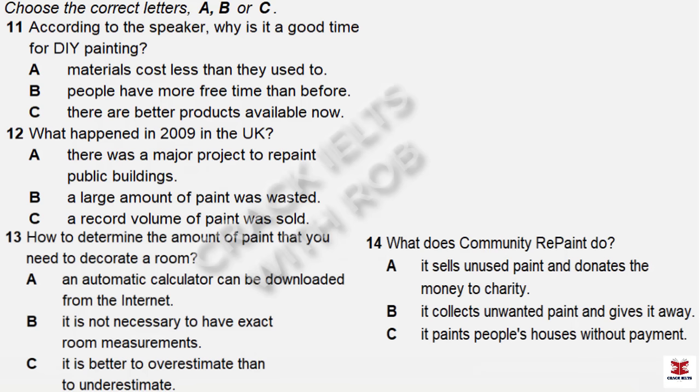You will hear part of a radio program about do-it-yourself house painting. First, you have some time to look at questions 11 to 14. Now listen and answer questions 11 to 14. Good morning, everyone, and welcome to our weekly series on home improvements. Today's program is about do-it-yourself house painting.